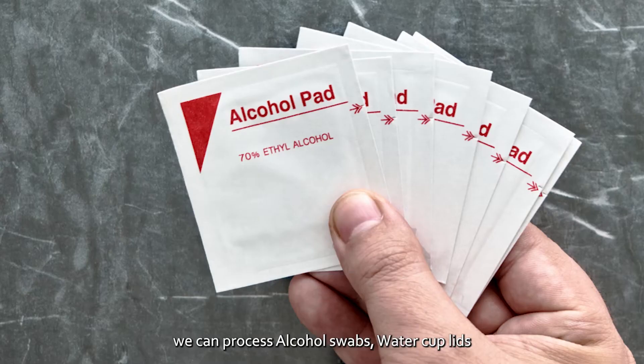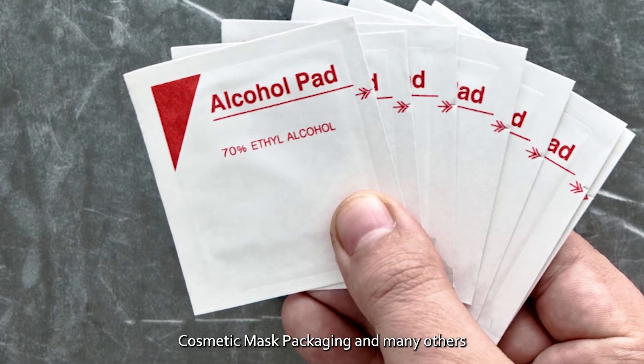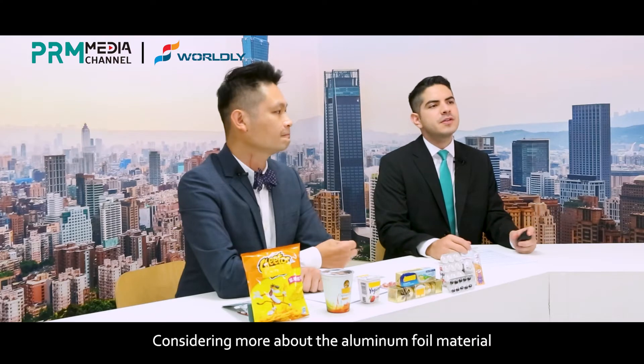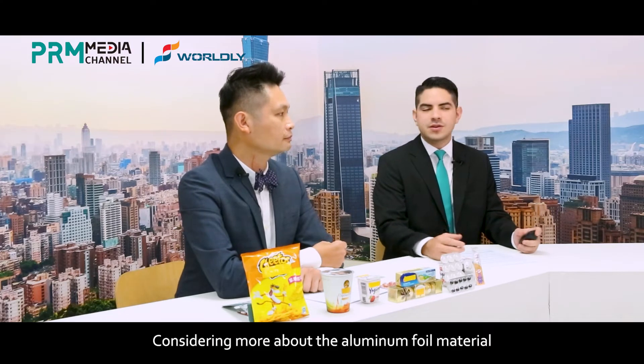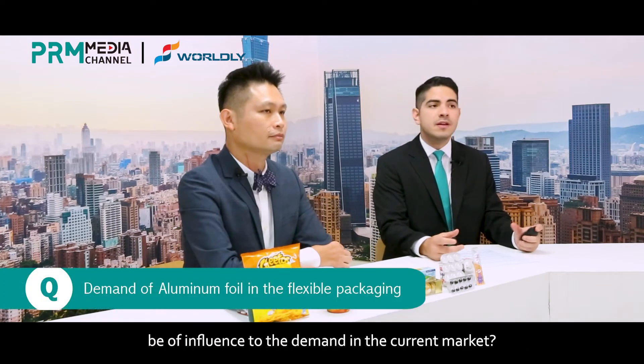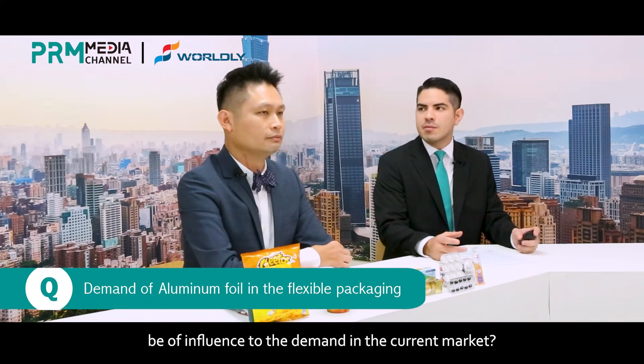For extrusion lamination, we can process alcohol swab, water cup lid, cosmetic mask packaging, and many others. Considering more about the aluminum foil material, how does the printing and laminating machinery for this material influence the demand in the current market?